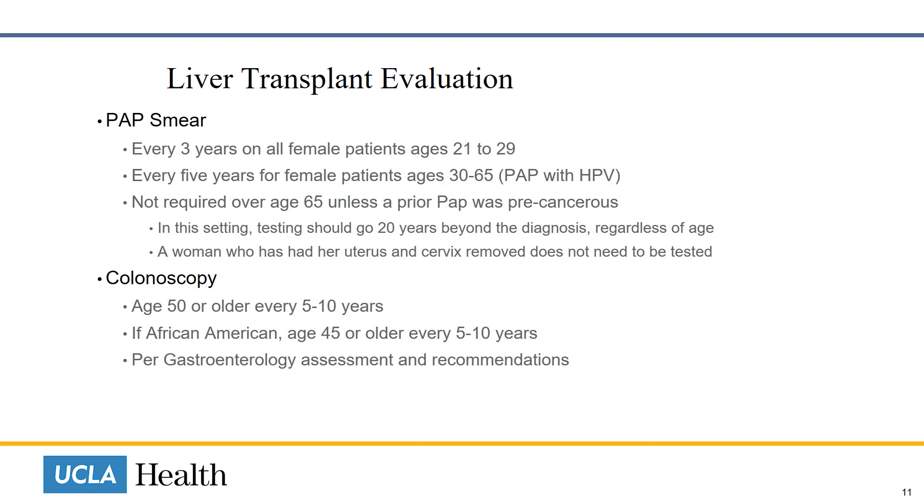Colonoscopy is required for both men and women age 50 or older, every five to ten years. African Americans start at age 45 or older, every five to ten years, and also per gastroenterology assessment and recommendations.